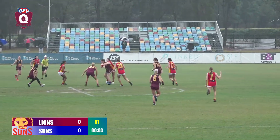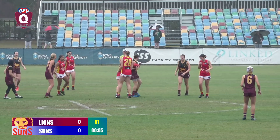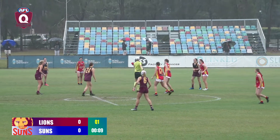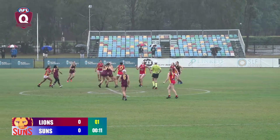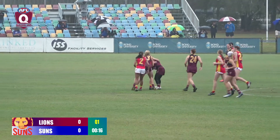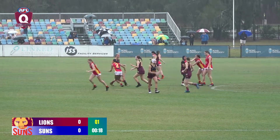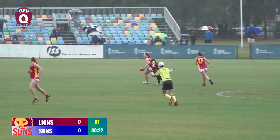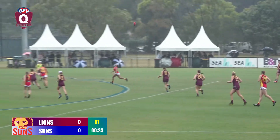No clear winner in that ruck contest. Ball gets a great tackle laid in the midfield. The umpire comes in for another ball up. Tap down — almost got the clearance. Great tackle laid by the Suns player, number 17. That's Mia Salisbury — very good work.